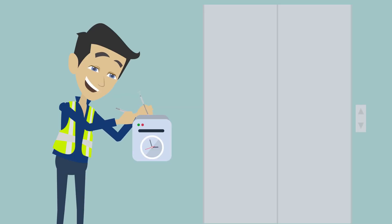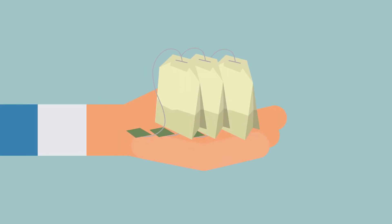We have discovered this dirty trick several times when servicing a clocking device and end up with a handful of teabags.